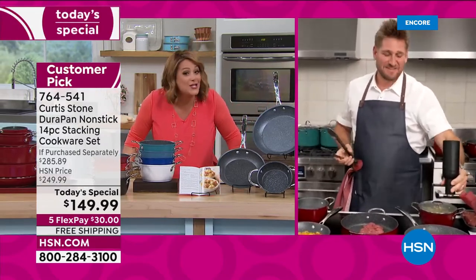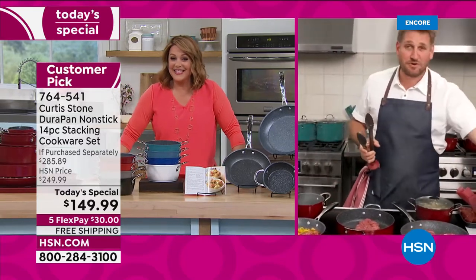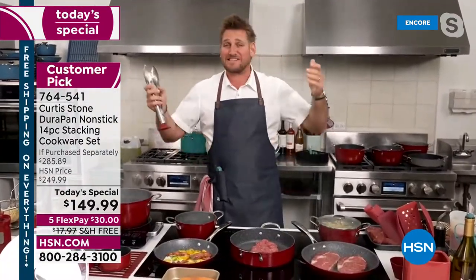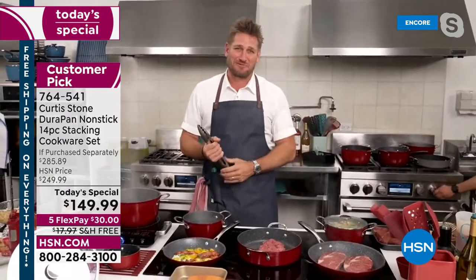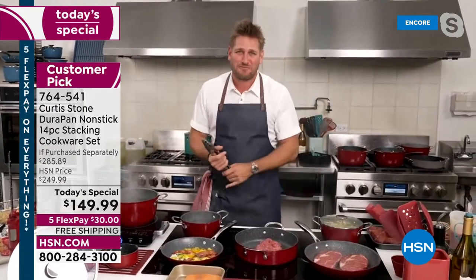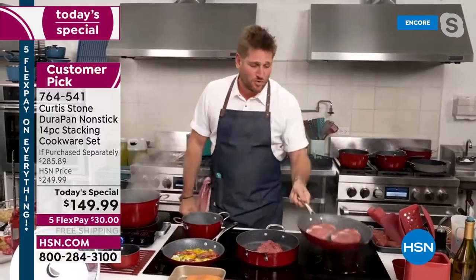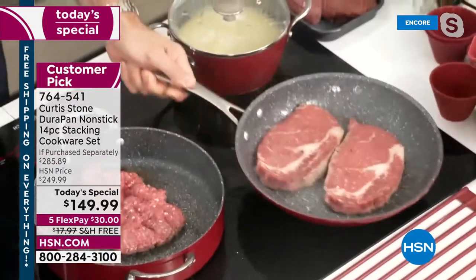We haven't had a today's special set in a year, and these are the most new pieces we've ever done. Chef mentions the shipping problems were real but it's finally here. Broadcasting live from LA in his test kitchen above Gwen, he's getting straight to cooking because once you see how this cookware works, it really is a game changer in the kitchen.